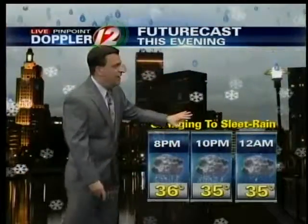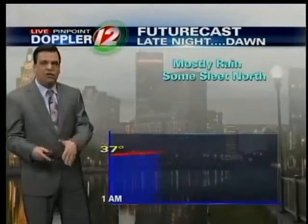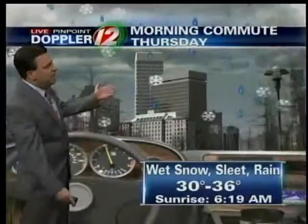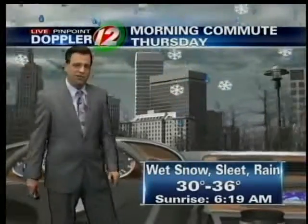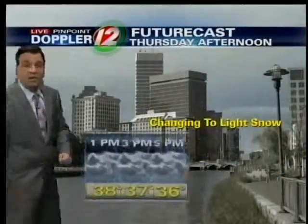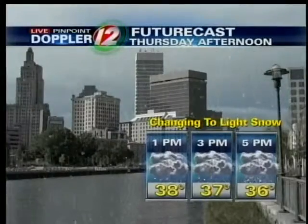An eventual changeover to sleet and rain this evening and overnight. We'll get that second surge of slightly heavier precipitation later tonight — mostly rain, but there may be some sleet in our northern suburbs. A mixture tomorrow morning: wet snow, sleet, and rain, with temperatures 30 to 36 degrees. With temperatures like that, it'll be hard for precipitation to really stick to any paved surfaces. Then during the afternoon, as it gets a little colder, we'll start to see a change back over to some light snow.